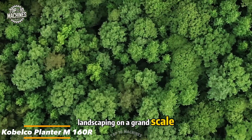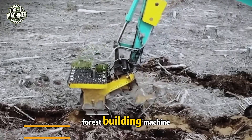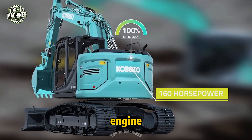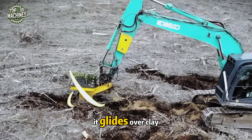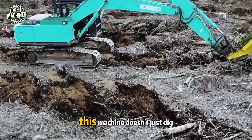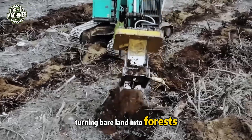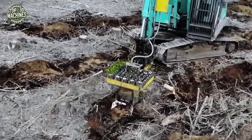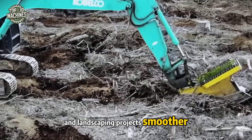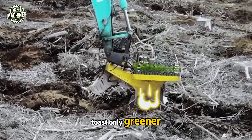Landscaping on a grand scale — the Kobelco Planter M160R is your go-to forest-building machine. With a robust 160-horsepower engine and reliable crawler tracks, it glides over clay, sand, or uneven terrain with ease. This machine doesn't just dig — it plants trees at speed, turning bare land into forests faster than you'd think. Its precision and power make reforestation and landscaping projects smoother, quicker, and more efficient.